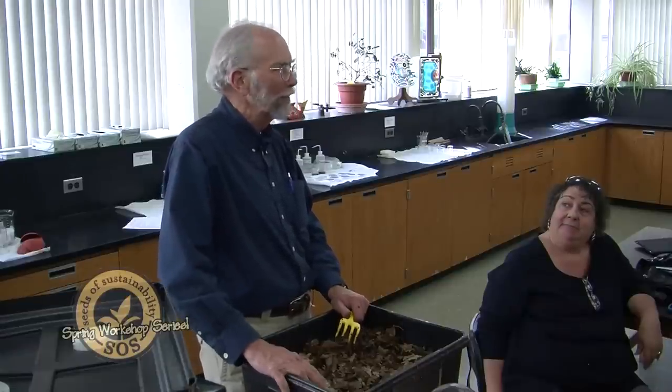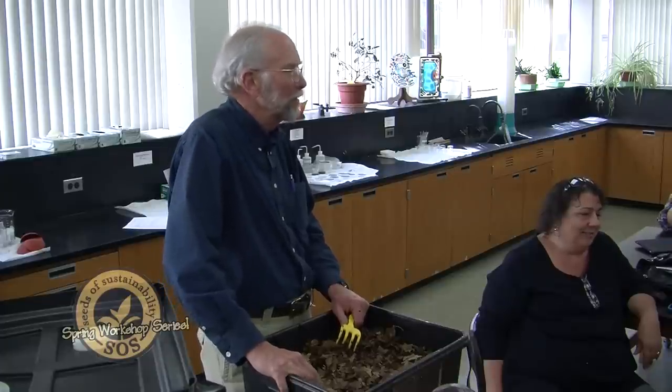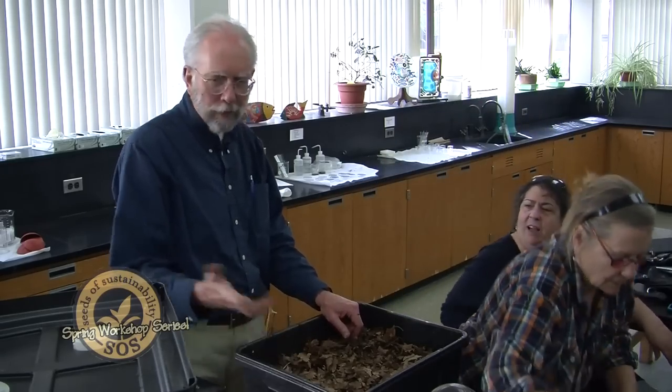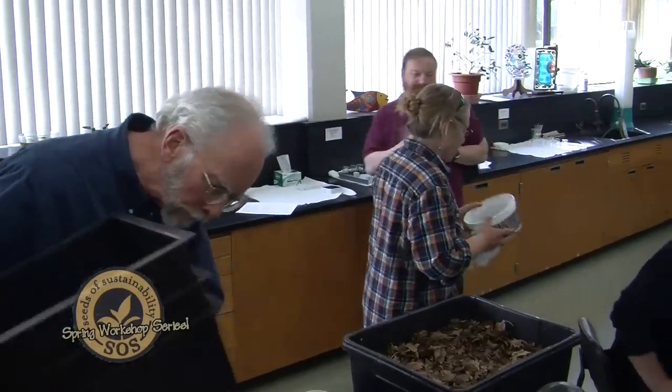Darwin is known for evolution, which completely changed science, but he felt that wasn't enough — so he spent his last years writing books on earthworms. If he thought they were important, they must have been worthwhile. You're welcome to come up here and see the bins on your way out. Don't forget to get the handouts.